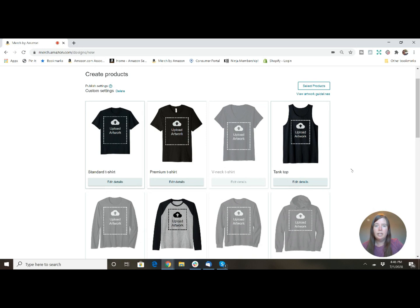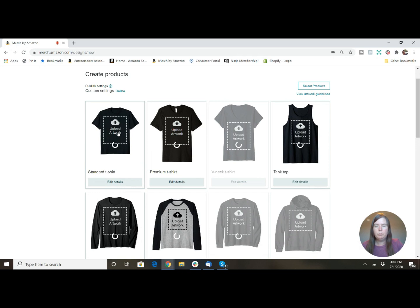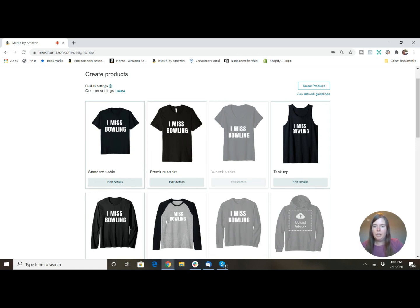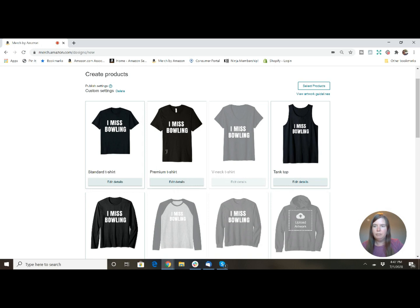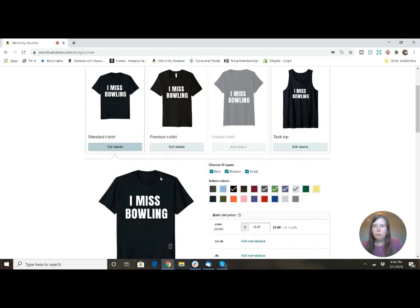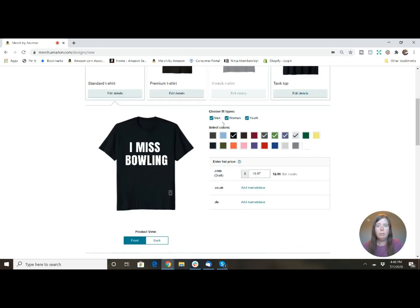You can see all the different products they offer — select the ones you want. For this one I'm going to do standard, premium shirt, tank top, and long sleeve, and I'll start in the US marketplace. After uploading the design from my computer, I'm going to click Edit for each product to decide if you want men's, women's, or youth, and then choose colors — I'll do black, red, blue, maybe purple, maybe green.